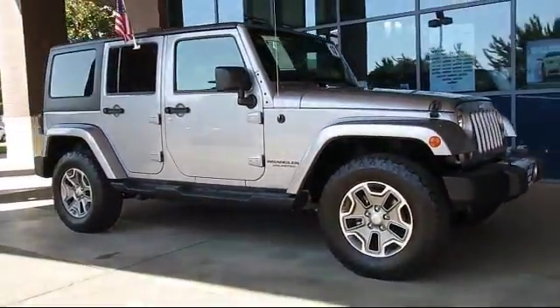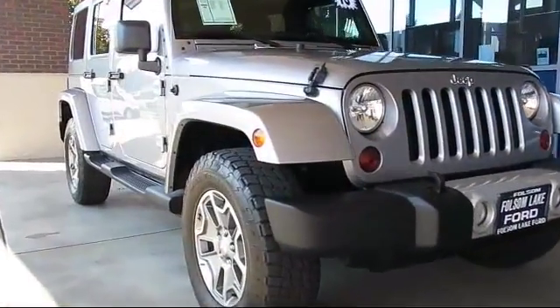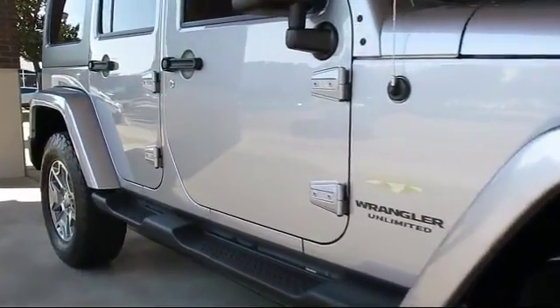It comes equipped with keyless entry, alloy wheels, Sunrider soft top, steering wheel controls, air conditioning, and traction control.